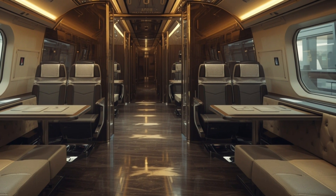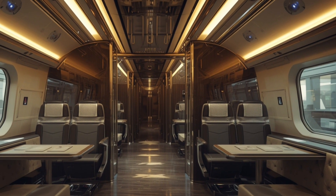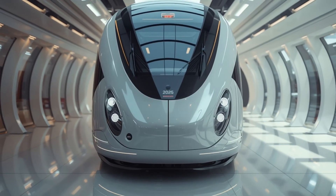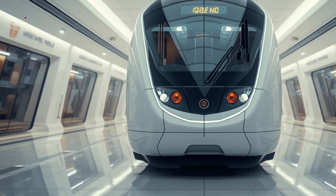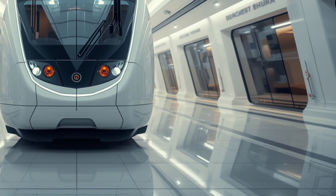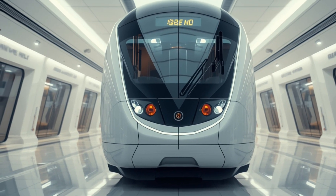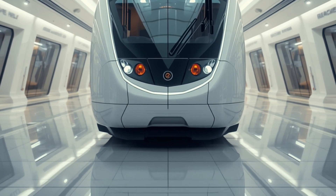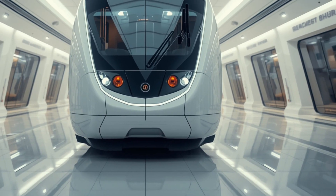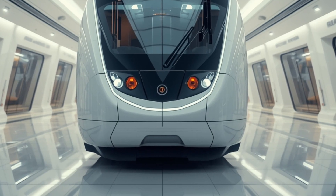Now let's step into the interior, which is where this train makes its biggest leap forward. Unlike standard Vande Bharat trains that focus on seating, the sleeper version offers full-fledged sleeping berths designed for maximum comfort. Each cabin is modern, with ergonomic beds, soft lighting, and individual charging ports. The interiors are styled with premium finishes — from wood-textured panels to ambient LED lighting that creates a relaxing atmosphere. Noise insulation ensures a quiet night's rest even as the train glides at high speeds. Restrooms have been upgraded with modern fittings, touchless systems, and improved hygiene standards matching a premium hotel. Digital displays provide real-time travel information, and centralized climate control ensures every passenger enjoys a perfectly comfortable environment throughout the journey.